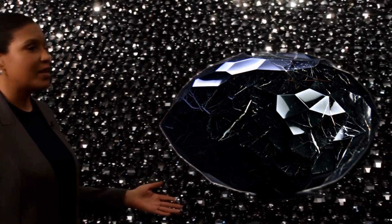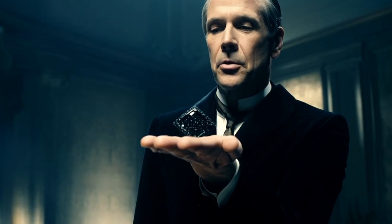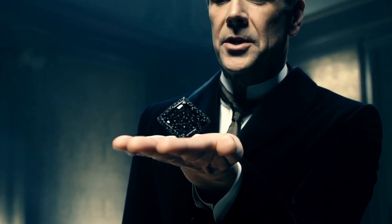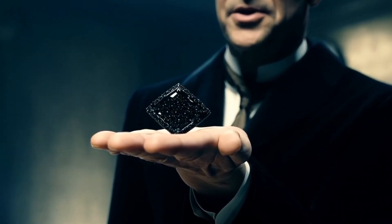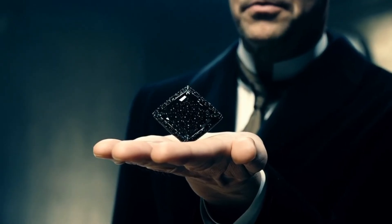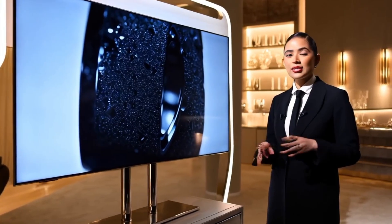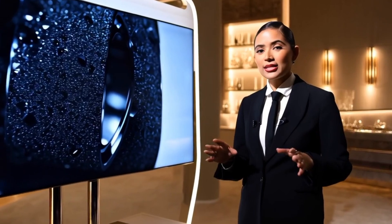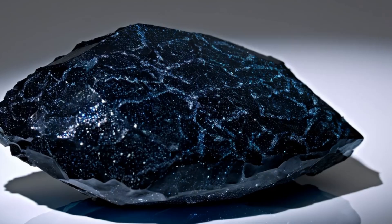How are black diamonds formed? The origin of black diamonds remains a mystery, but there are three main theories. One, deep earth formation — they formed under extreme heat and pressure, just like white diamonds. Two, meteorite impact — some scientists believe they were created when a massive meteorite struck the earth millions of years ago, generating intense heat and pressure. Three, extraterrestrial origin — a fascinating theory suggests that black diamonds came from space and arrived on earth via meteor showers. Regardless of their origin, black diamonds are incredibly rare and can only be found in Brazil and Central Africa.